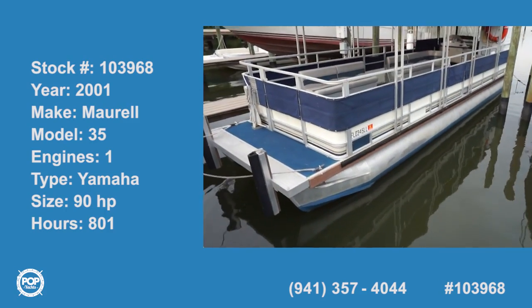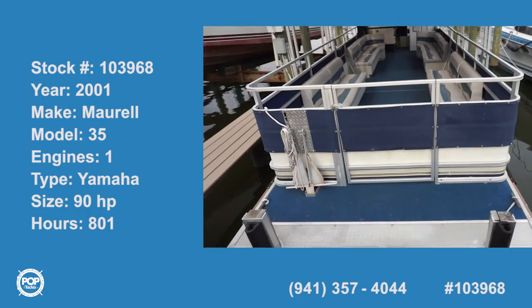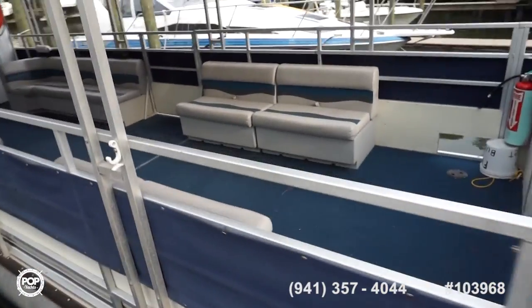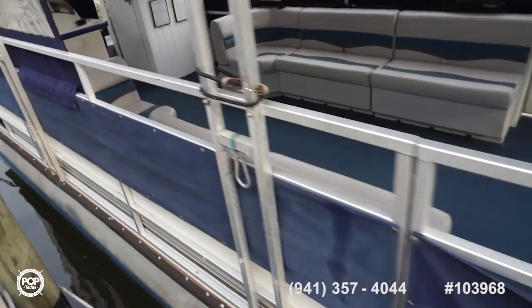Hi folks and good day, Andy here with Pop Yachts, lucky enough to be looking at a nice size pontoon boat. Plenty of room on deck, lots of seating. This is set up as a commercial party boat.